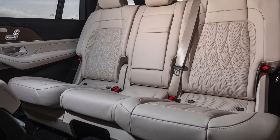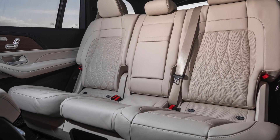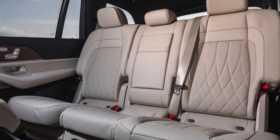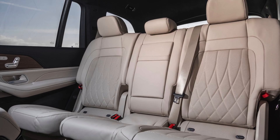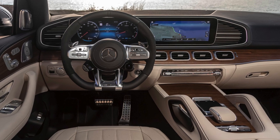Let's move on to the back seats, where there are many technological features. You can control the curtains and sunroof with the tablet on the armrest. There is also a massage option for the rear seats. It has a heated and cooled cup holder, which is very interesting and we don't see much of.